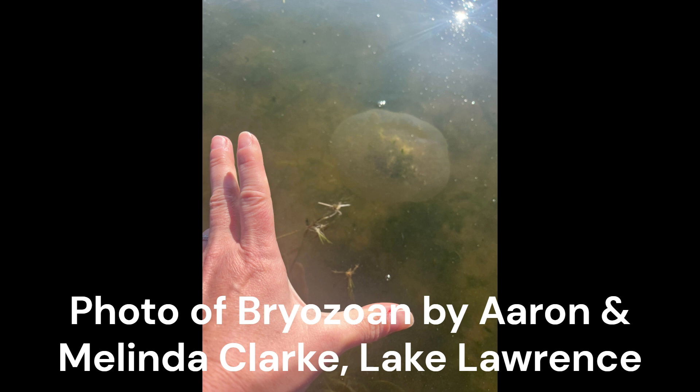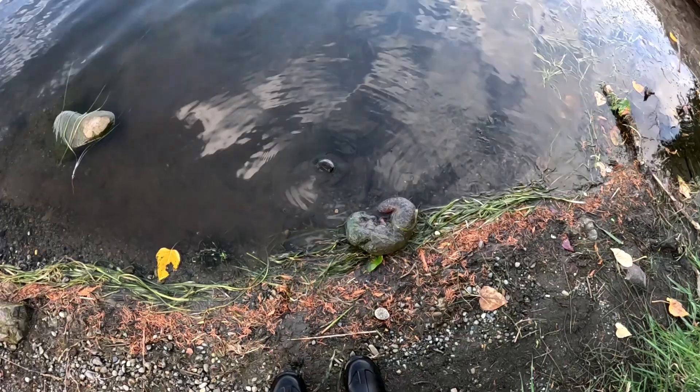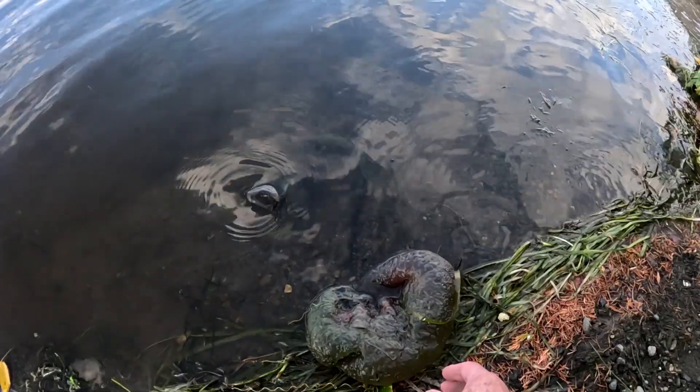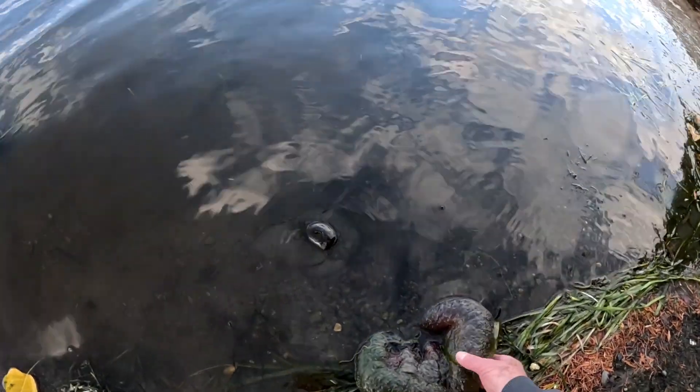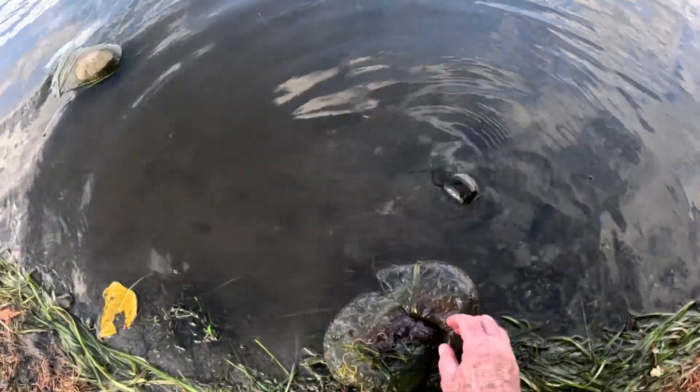So what are they? Bryozoans are filter feeding animals despite their resemblance to some algae. Their name, Bryozoan, translates from Latin as 'moss animal.' There are over 4,000 species found worldwide with about 50 species living solely in freshwater. Each species of Bryozoan can have a different appearance, and their large gelatinous colonies are eye-catching and intriguing.